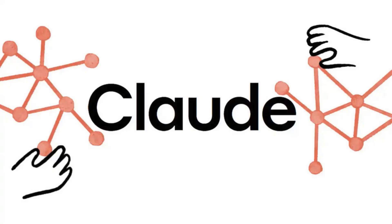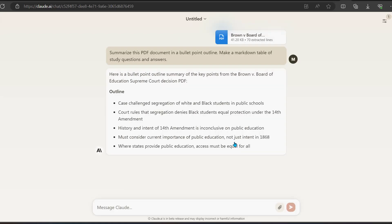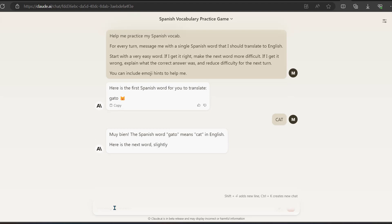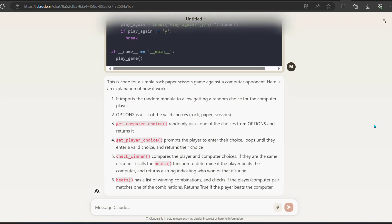Fourth, we have Claude, a powerful language model that has been trained on a variety of natural language processing tasks. Claude has achieved high performance on a variety of benchmarks and has been used for a variety of applications such as sentiment analysis, question answering, and language translation. Claude stands out for its ability to handle complex and nuanced language tasks and its ability to generate text that is both informative and engaging.